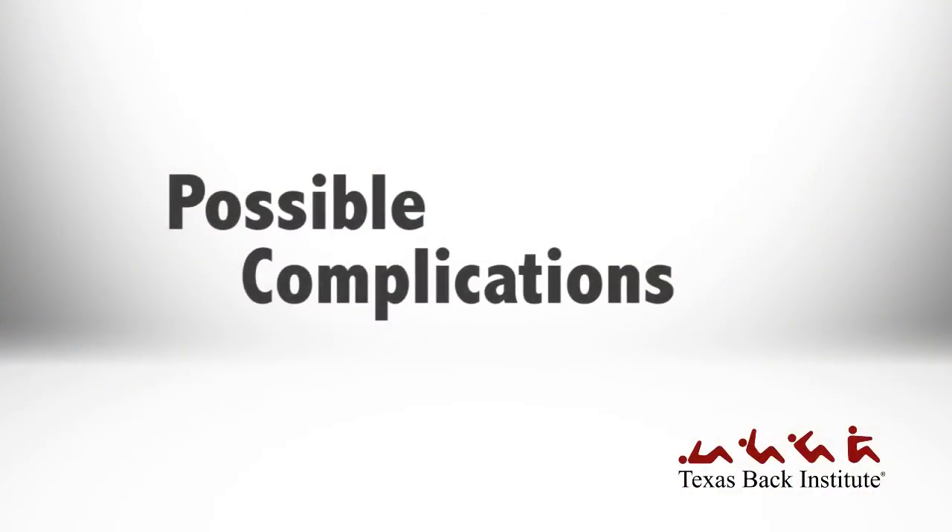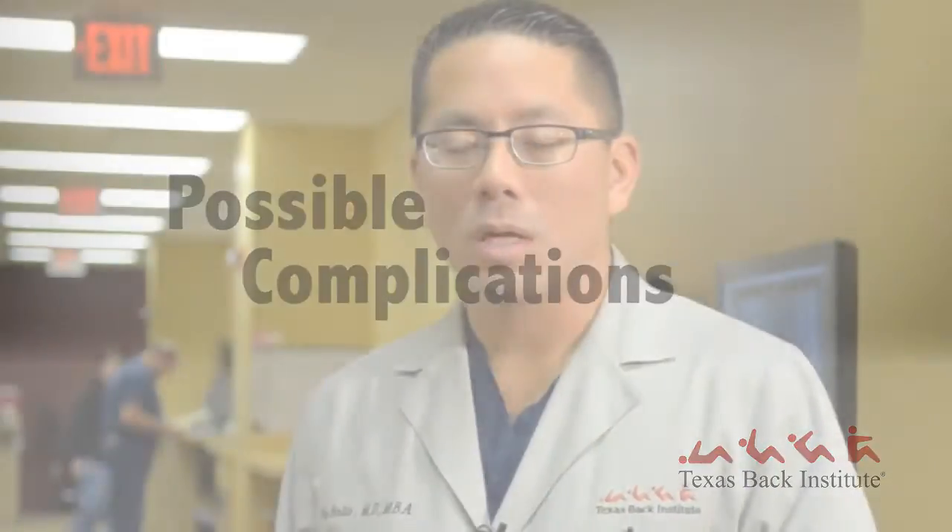There are four complications we would think about most commonly. First would be an issue with the wound, such as if the patient develops a wound infection. Second would be an injury to the nerves or the nerve sac, which is called a subdural tear. Third would be the disc re-herniating. Or fourth, the spine becoming unstable.